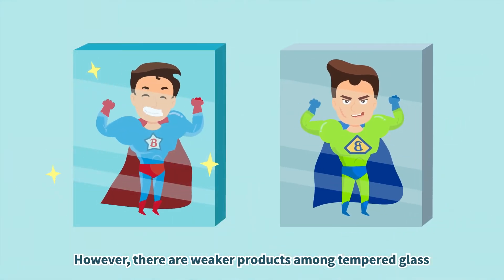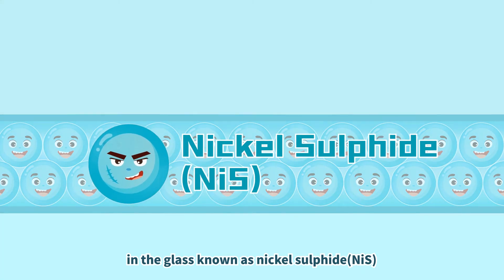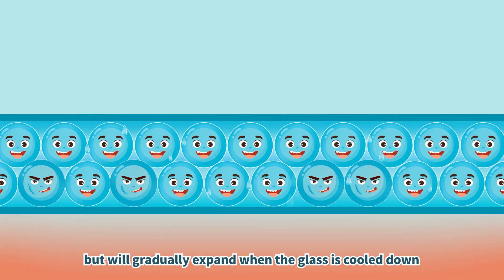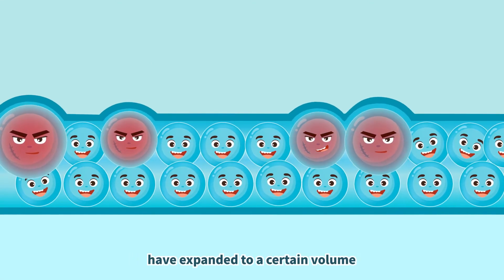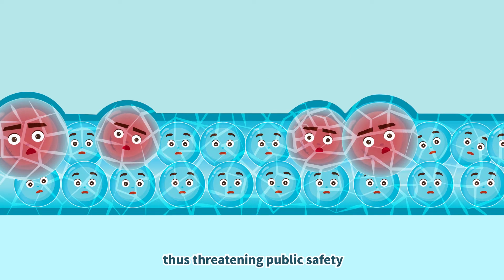However, there are weaker products among tempered glass. The weakness is due to impurities contained in the glass known as nickel sulfide. They are stable under high temperatures during glass production, but will gradually expand when the glass is cooled down. If such impurities residing inside the glass have expanded to a certain volume, they would cause spontaneous breakage of glass panes, thus threatening public safety.